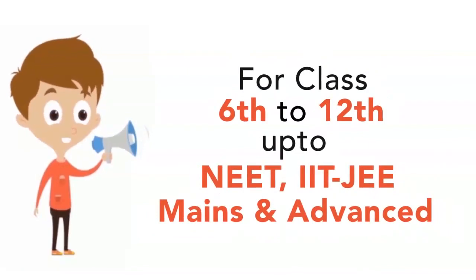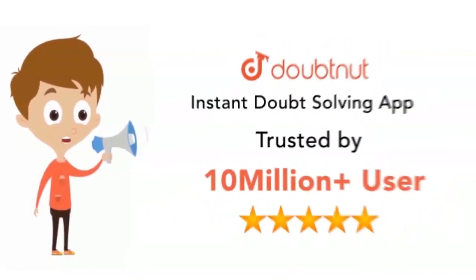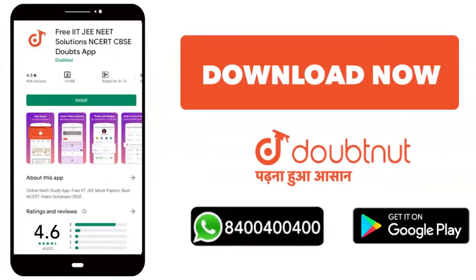For classes 6 to 12, IIT JEE Mains or Advanced level — 10 million students. Today, download the Doubtnut app, or WhatsApp us at 8400-400-400.